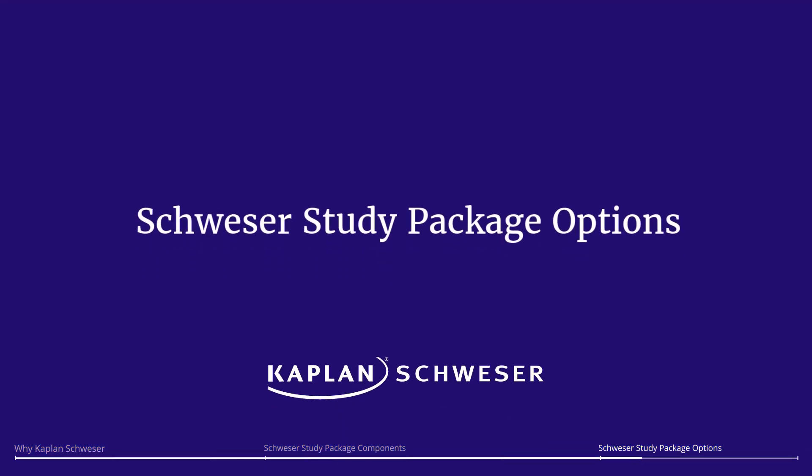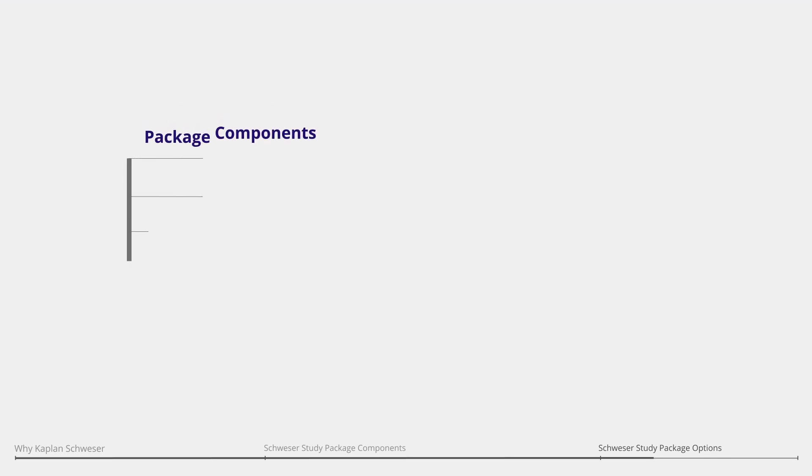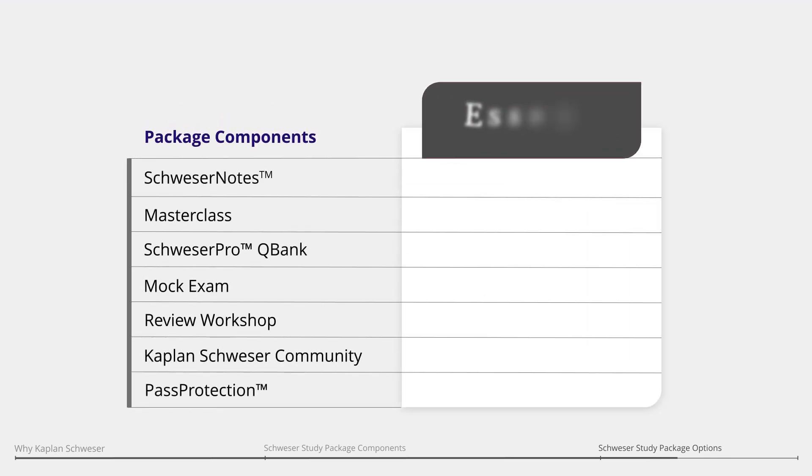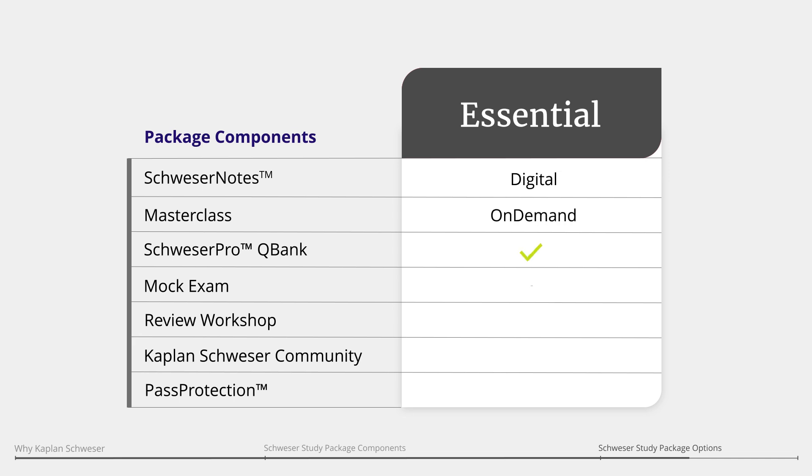When you're ready to get started, choose the study package that best fits your budget, learning style, and study needs. If you prefer to study at your own pace with digital study tools and on-demand classes, the essential package is for you.